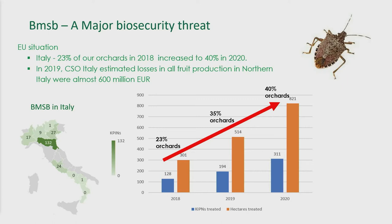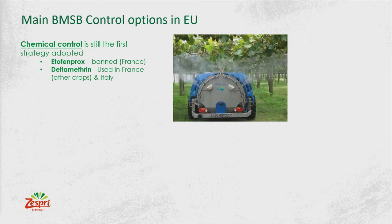Now for BMSB — Brown Marmorated Stink Bug. It's a problem in some other countries but not specifically in New Zealand kiwifruit growing regions yet. However, we see live BMSB interceptions at the border every year, so it's knocking at the door. We still have time to prepare. As a case study from Italy, almost 23% of orchards had BMSB presence in 2018, rising to 40% — so once they come to a country they can really spread. It cost northern Italy almost 600 million dollars, so we're looking at what control options they have and bringing that knowledge back to our New Zealand growers.